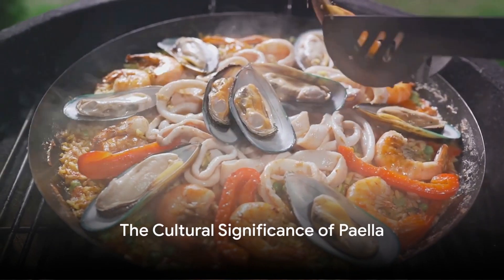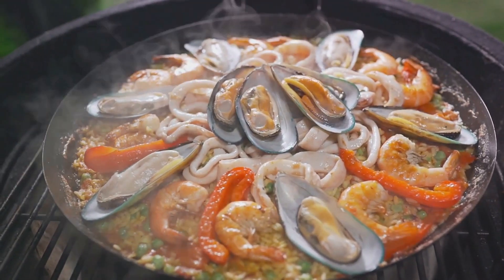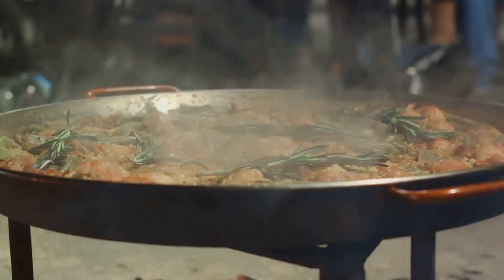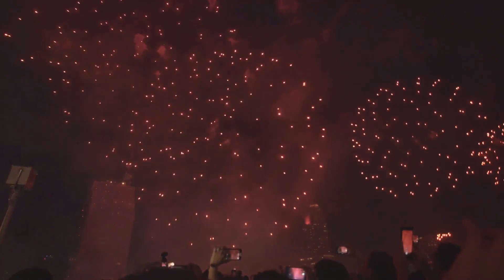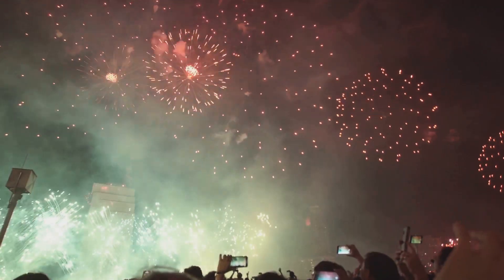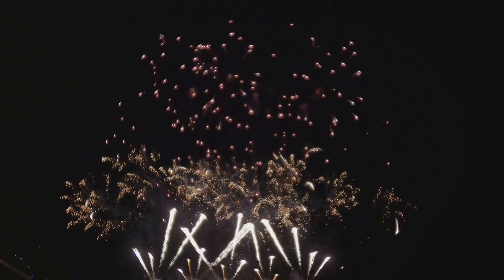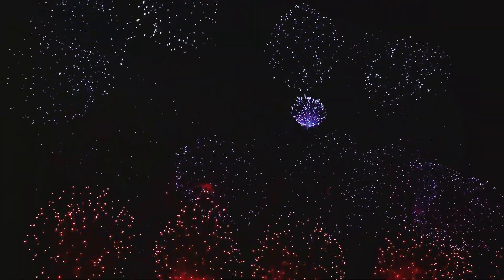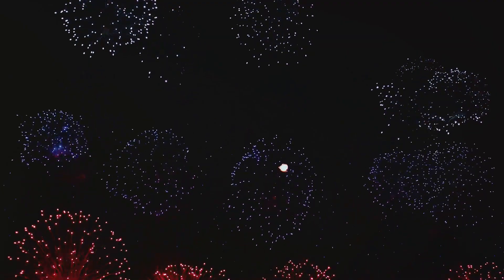Paella is more than just a dish — it's a symbol of Spanish culture and tradition. This vibrant, aromatic feast encapsulates Spain's rich history and diverse influences, from the Moors who introduced rice cultivation, to the Romans who brought the pan in which this iconic dish is cooked. Named after the pan it is cooked in, paella is steeped in tradition and social significance. Historically cooked over an open fire, it was a gathering point — from the fields of Valencia where workers would gather round the fire adding what they could to the communal pot, to today's festivals and family gatherings.